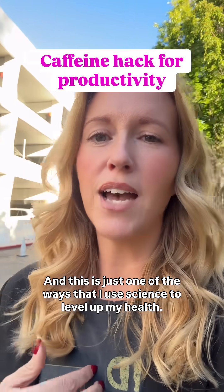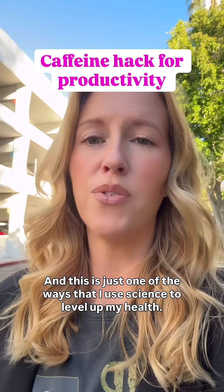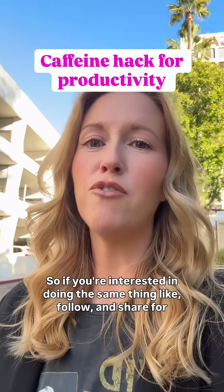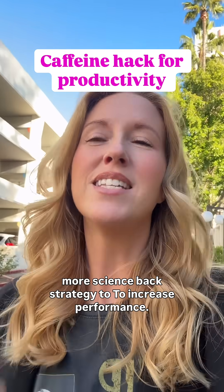Knowing how your body handles caffeine allows you to hack success. And this is just one of the ways that I use science to level up my health. If you're interested in doing the same thing, follow and share for more science-backed strategies to increase performance.